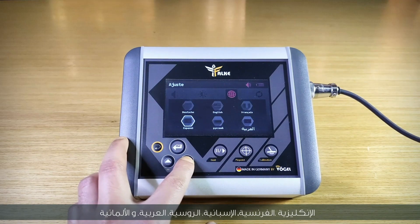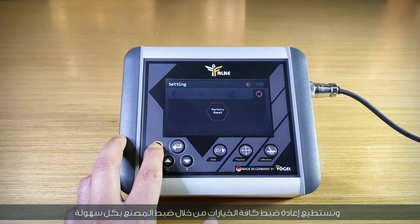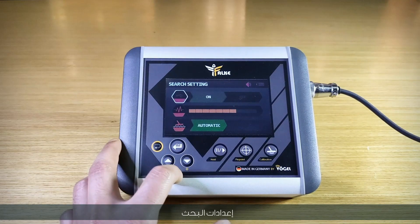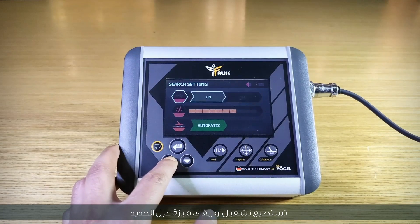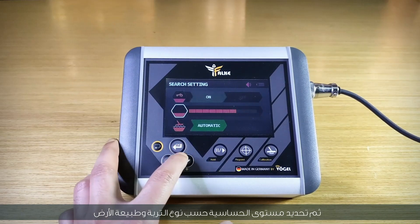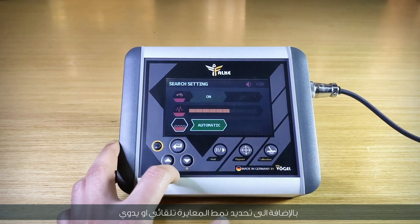The device contains six basic languages: English, French, Spanish, Russian, Arabic, and German. You can reset all options through factory settings easily. In the search menu, you can choose search settings or search modes. Under search settings, you can turn the iron isolate feature on or off, select sensitivity level according to soil type and terrain, and specify the calibration pattern as automatic or manual.